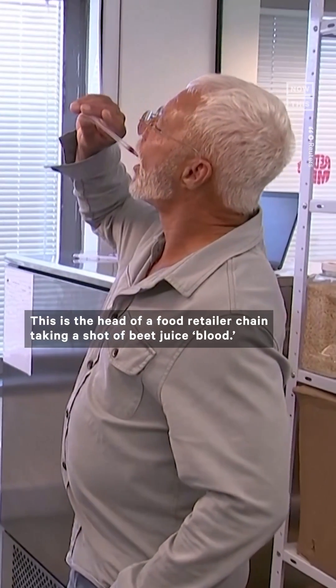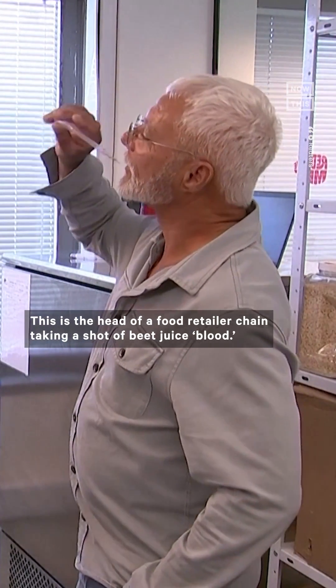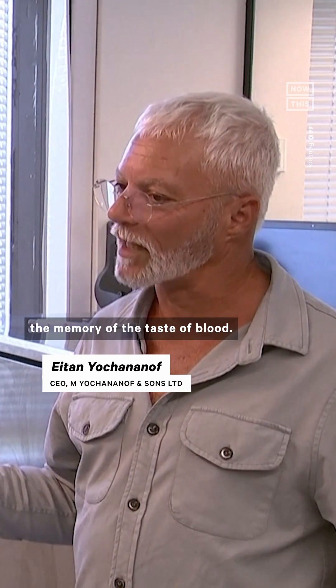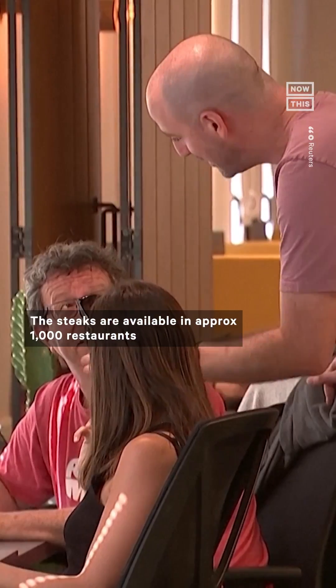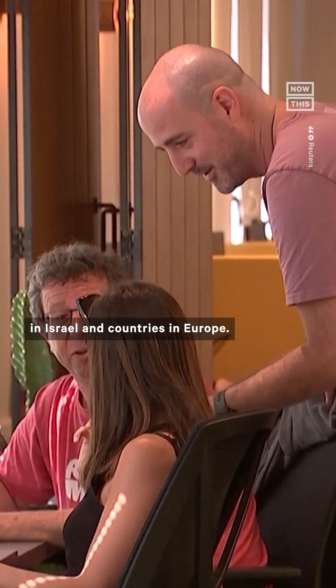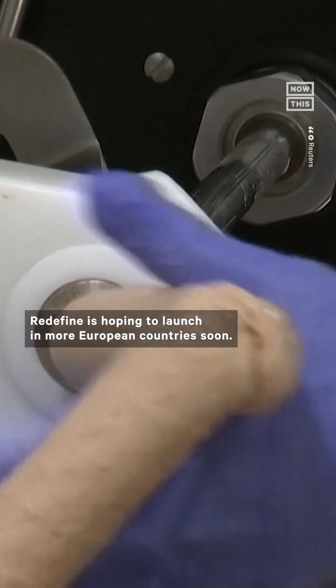This is the head of a food retailer chain taking a shot of beet juice blood. What did he think? The steaks are available in approximately 1,000 restaurants in Israel and countries in Europe. Redefine is hoping to launch in more European countries soon.